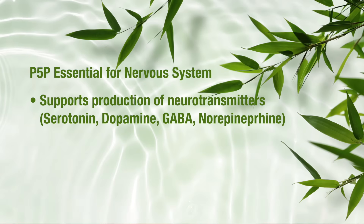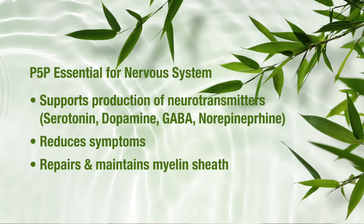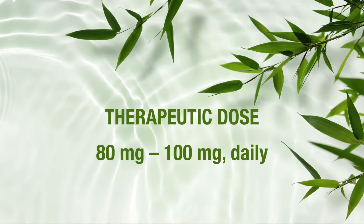In contrast, P5P doesn't accumulate, even with long-term use, making it a much safer choice for ongoing nerve repair. P5P supports the production of key neurotransmitters like serotonin, dopamine, GABA, and norepinephrine, helping improve nerve signaling and reduce symptoms like tingling, burning, or numbness. It helps repair and maintain the myelin sheath, ensuring electrical signals move efficiently through your nerves. And it helps lower homocysteine levels — an amino acid that, when elevated, can seriously damage nerves and blood vessels, increasing the risk of both neuropathy and heart disease. The recommended dose is approximately 80 to 100 milligrams daily.